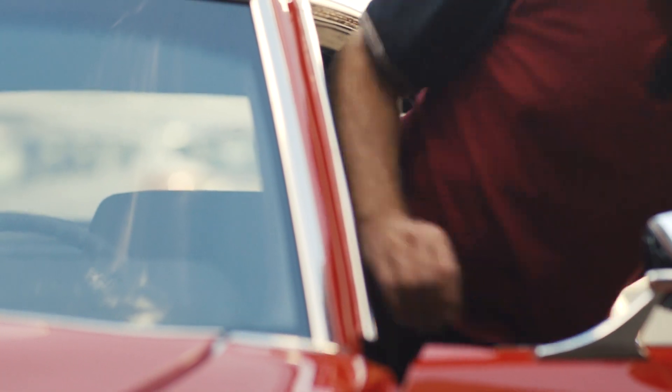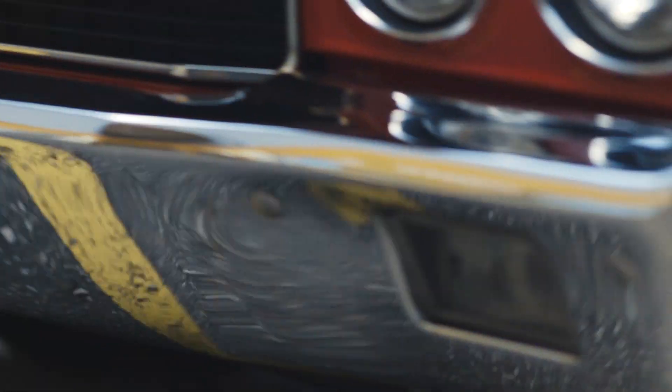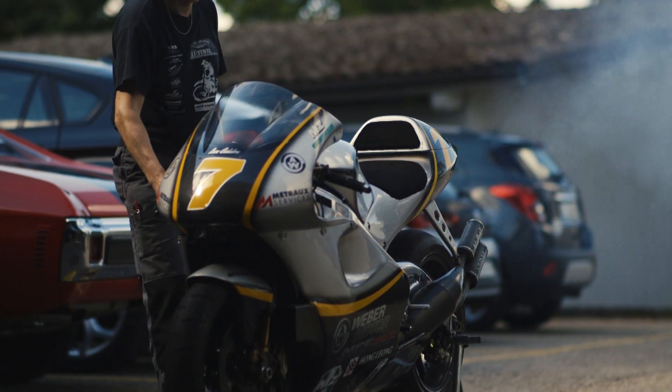From day one when we founded the company, racing was a big part of the story and we really liked the competition. Already in the third year of the company's existence we were in Formula One, and one or two years later we started with the motorcycle racing engine.